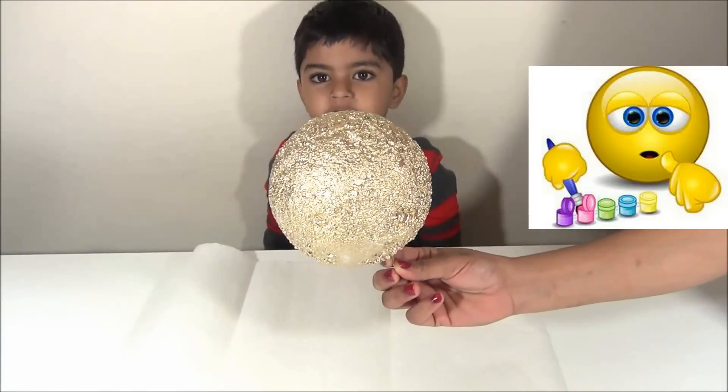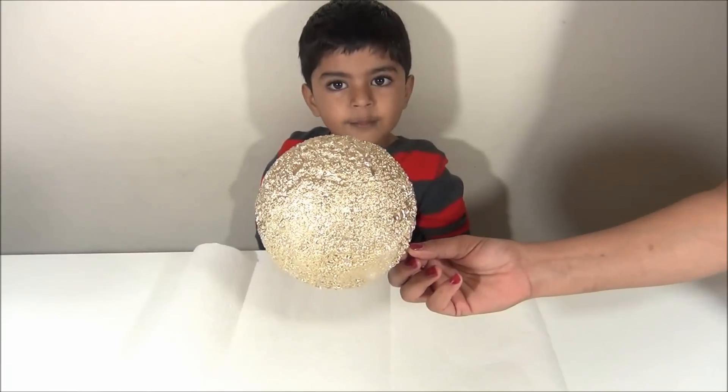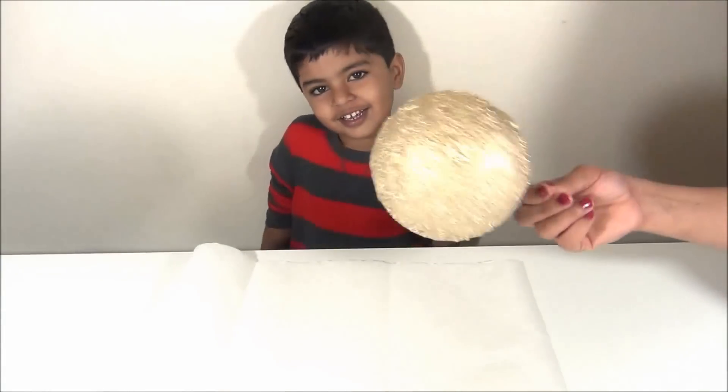Sun is the center of the solar system. It's so hot, anything that comes near it will melt. Sun is made of hydrogen and helium.